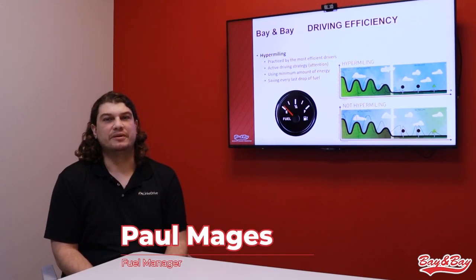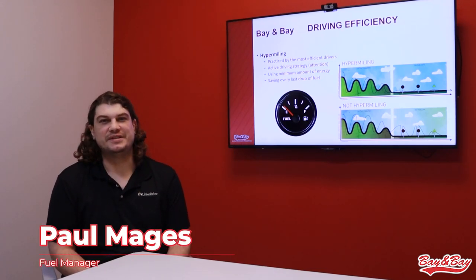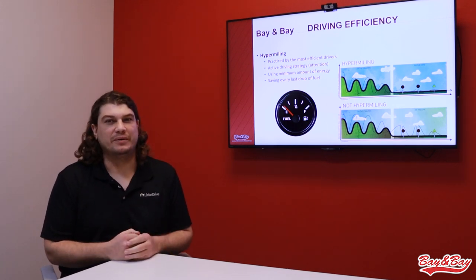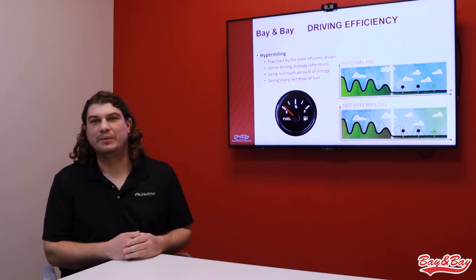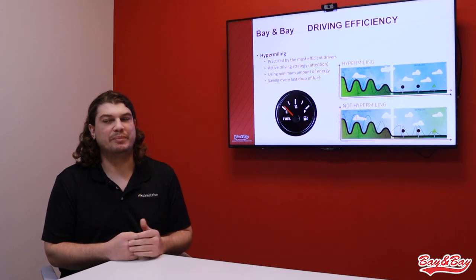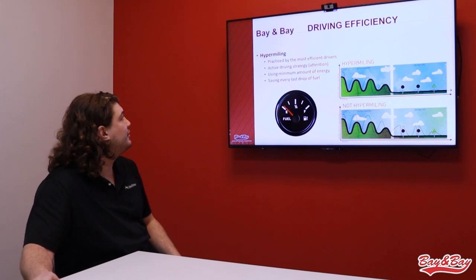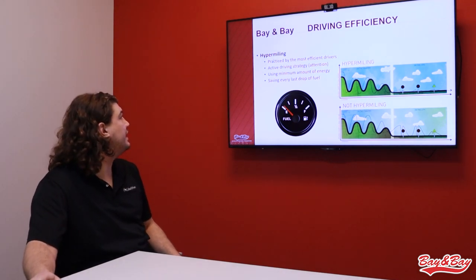Probably the biggest opportunity for a driver to save fuel is just in its own driving efficiency — how we drive down the road, how we handle our starts and stops, how we use the accelerator and the brake pedal. There's actually a term for maximizing fuel efficiency — you may not have heard it before — but it's called hypermiling.